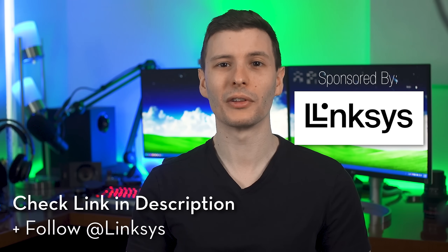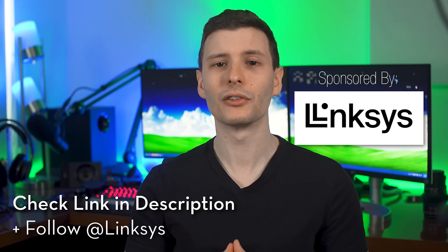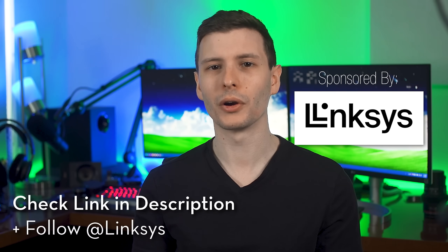Thanks again to Linksys for sponsoring this video. Check out the links in the description if you want to upgrade your current WiFi setup with the latest and greatest from Linksys. If you enjoyed this video, let me know down in the comments and thumbs it up — and if I missed any points, definitely tell me. If you want to keep watching, I'd recommend that video I mentioned before about how to fix almost any type of Windows corruption if you're having problems right now — it might be fixable. And if you want to subscribe, be sure to click the bell next to the subscribe button to enable notifications. I post about twice a week — you don't want those getting lost in the rest of your subscriptions. Thanks so much for watching everyone, and I'll see you in the next one.